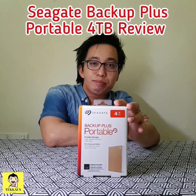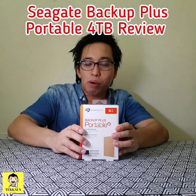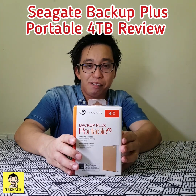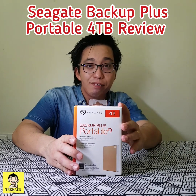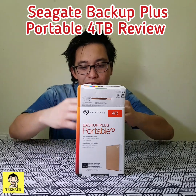Hi everyone, I'm Tekao. Today I'm going to do a very quick review about the Seagate Backup Plus portable external hard disk. After using it for around one month, I must admit that this is by far the best external hard disk that I have ever used. Let us unbox it right now.